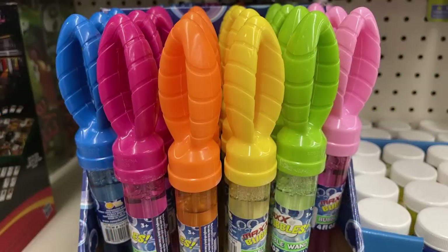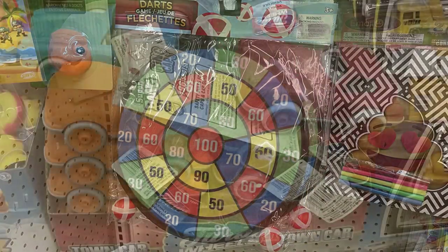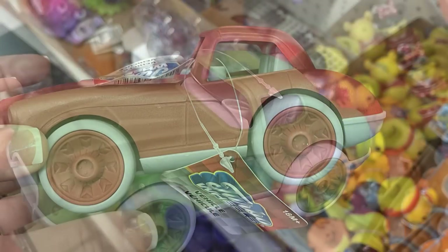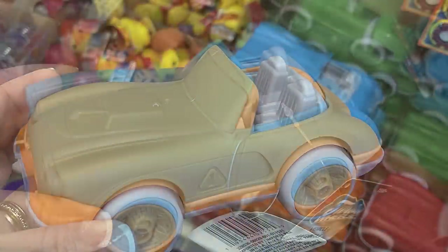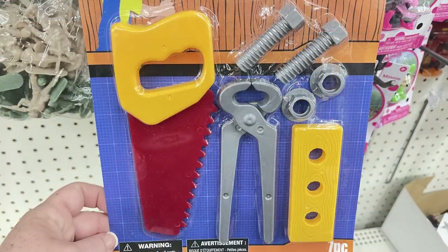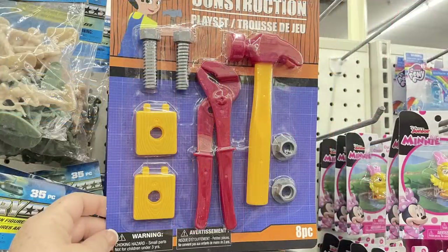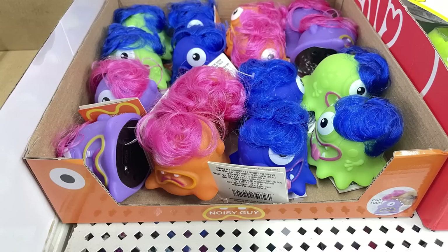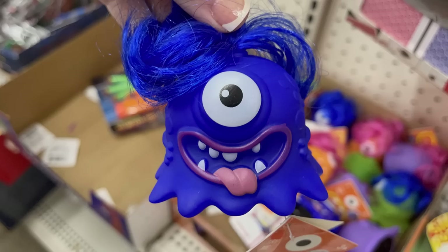They had extra-large bubble wands that are colorful and bright — a great buy for a dollar. Extra-large kickballs were restocked, as were felt dartboards. New Turbo Wheels town cars in red, green, orange, and blue — pull them back and they wind up and drive on hard surfaces. Also new construction play sets with a saw, screws, bolts, wrench, and hammer. They had noise-making little monsters — four different ones that make a sound when you pull the hair at the top.